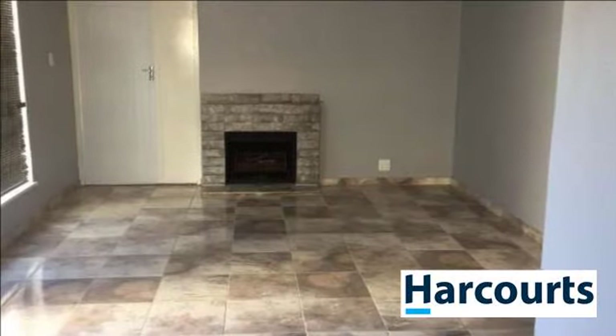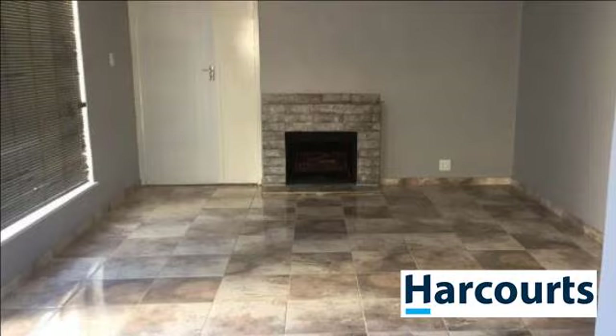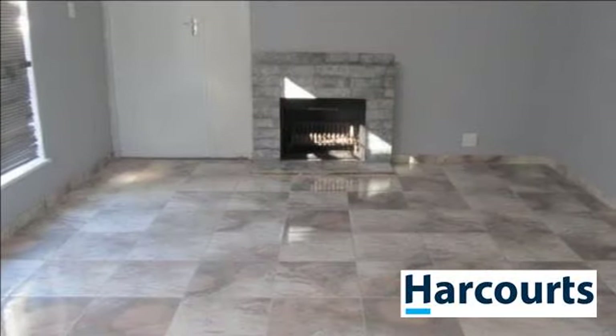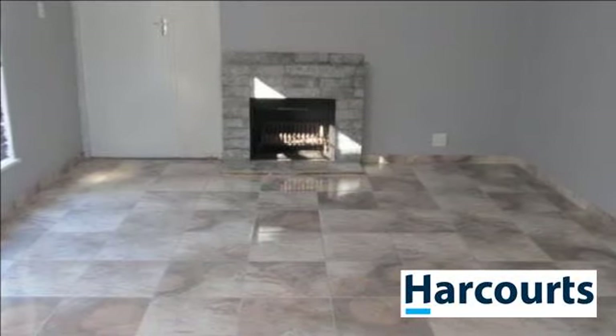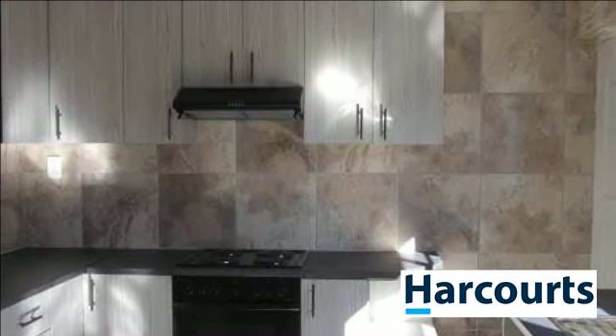This newly renovated gem is walking distance from the primary and high school. Three bedrooms with laminated flooring and built-in cupboards. This home offers a stunning kitchen, newly tiled lounge with fireplace and dining room.